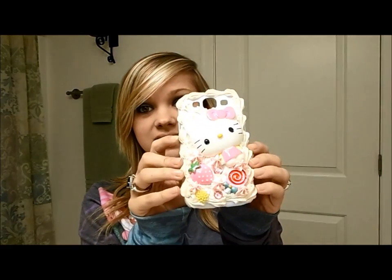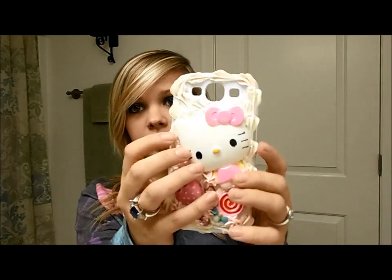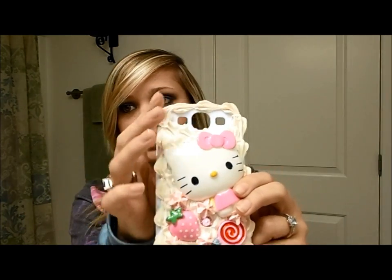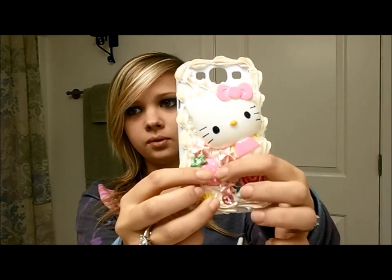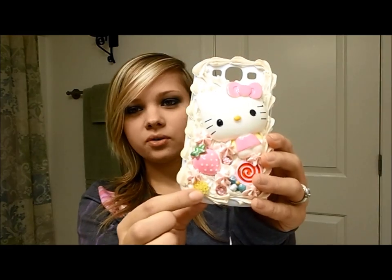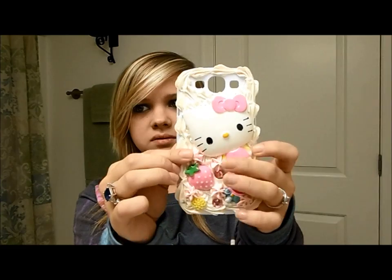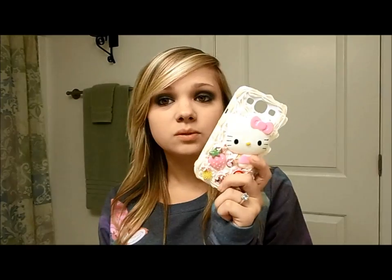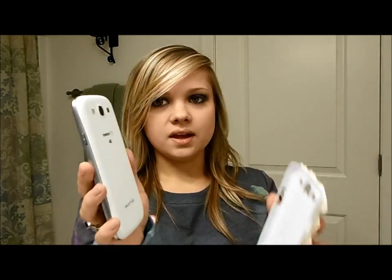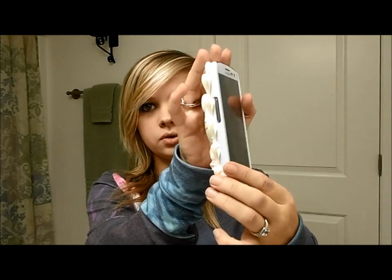The next phone case is this Hello Kitty one. It's a hard case but it has jelly on it — Hello Kitty is hard, and there's a strawberry, a lollipop, a couple of pink rhinestones, and a little flower, all hard. Then there's jelly-type stuff that's supposed to be frosting. I got this for Christmas from my sister and it is from Amazon.com.